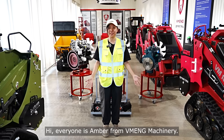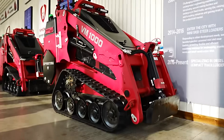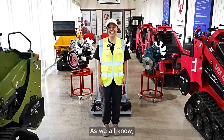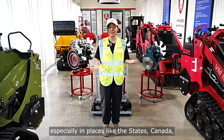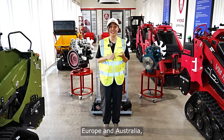Hi everyone, it's Amber from Vimin Machinery. Nice to see you guys again. As we all know, track loaders aren't something new, especially in places like the States, Canada, Europe, and Australia, where they've been around for like decades.